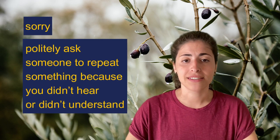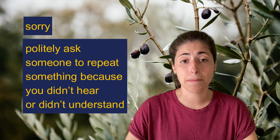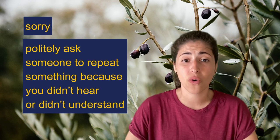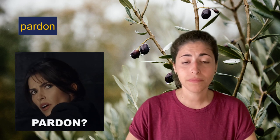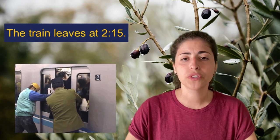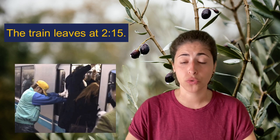Another common meaning of sorry is to politely ask someone to repeat something because you didn't hear it or didn't understand. You might also hear pardon in this situation. Here is an example of a conversation where it could occur. 'The train leaves at 2.15.' 'Pardon?' 'The train leaves at 2.15.'